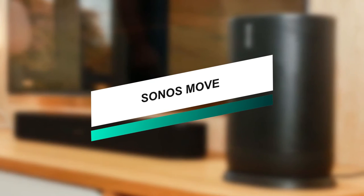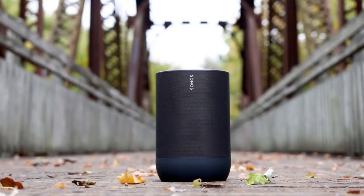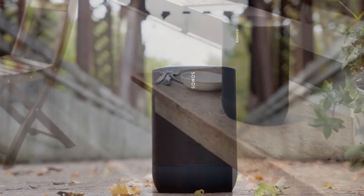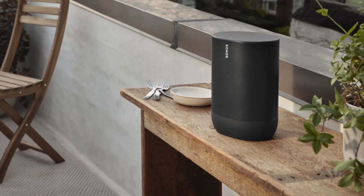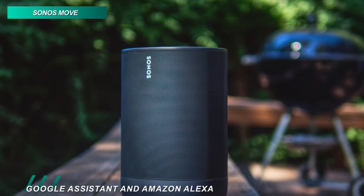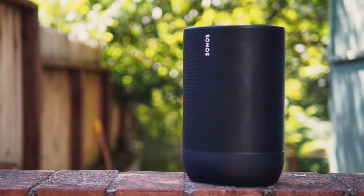This Sonos Move portable Bluetooth speaker comes equipped with Wi-Fi and an onboard microphone system. Its built-in Google Assistant and Amazon Alexa allow you to play music, check the news, set alarms, get your questions answered, and more hands-free. And its Wi-Fi connectivity can connect to the rest of your Sonos system at home.